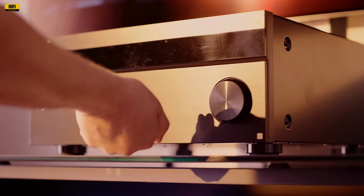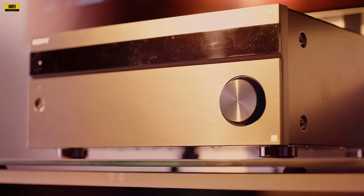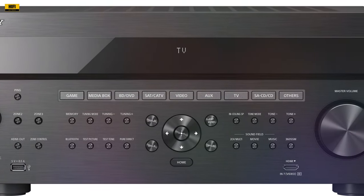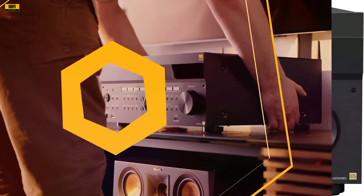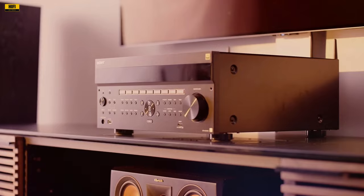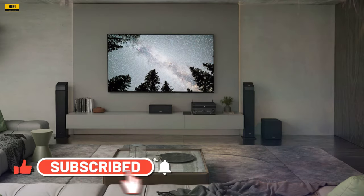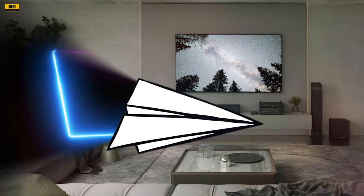Are you ready to take your home theater experience to the next level? Look no further than the Sony STR-AZ5000ES 11.2 Channel 8K AV Receiver. In this comprehensive review, we'll delve into its features, technology, performance, and why it's a game-changer for any audio-video enthusiast. Let's get started.